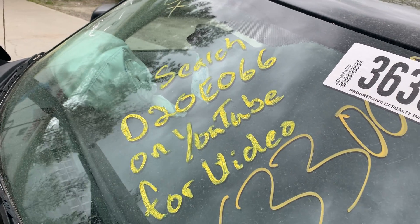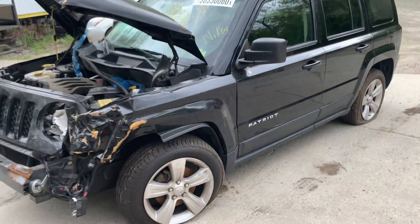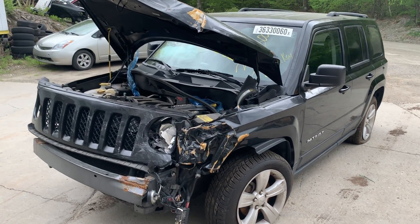This is Dings Auto Parts test video for stock number D20E066. This is a 2012 Jeep Patriot with a 2.4 liter automatic CVT all-wheel drive with 90,000 miles on it.